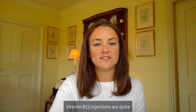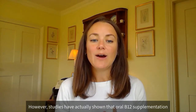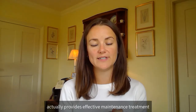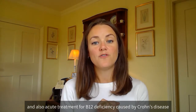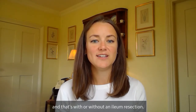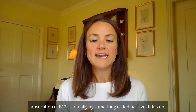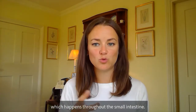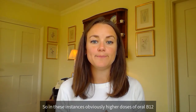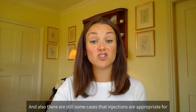Vitamin B12 injections are quite commonly given to people with Crohn's disease or where people have had an ileal resection. However, studies have shown that oral B12 supplementation actually provides effective maintenance and acute treatment for B12 deficiency caused by Crohn's disease, with or without an ileal resection. This is because even without an ileum, around 1% of the total absorption of B12 occurs via passive diffusion throughout the small intestine. In these instances, higher doses of oral B12 would be needed, though there are still some cases where injections are appropriate.